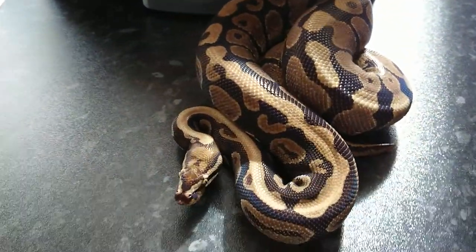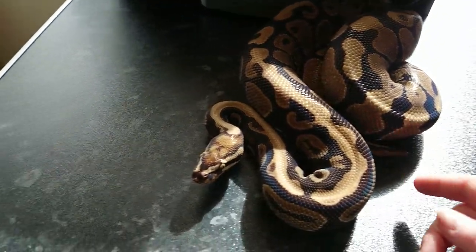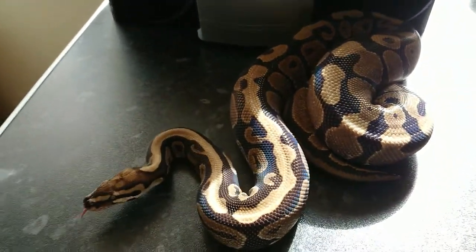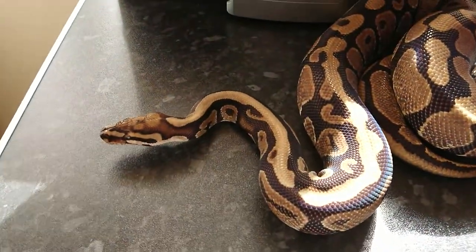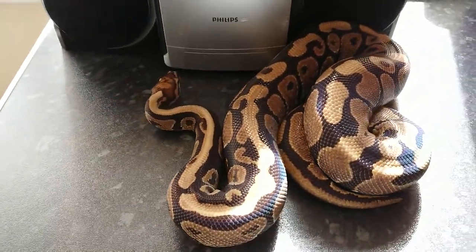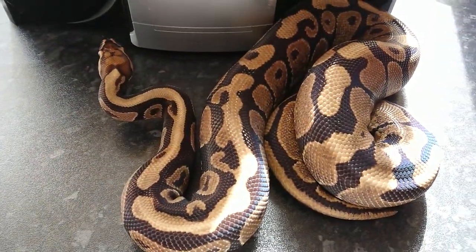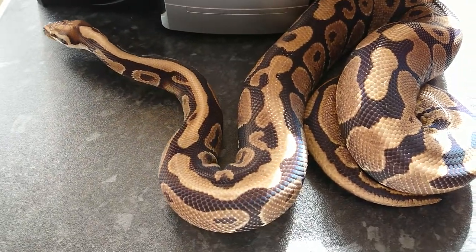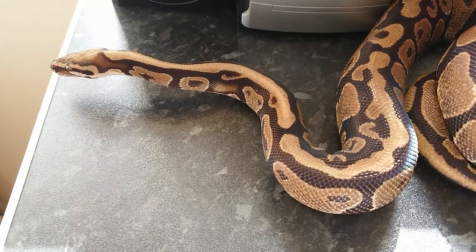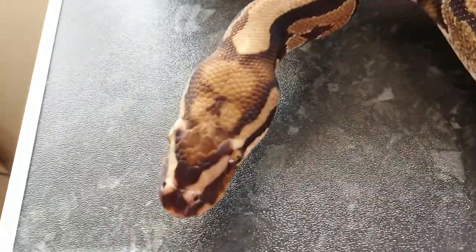This guy here is our current breeder Spotnose Male. He is proven — he was proven back in 2016 and produced us a really nice-looking Mojave Spotnose. He is supposed to be 100% Heck Ghost as well, however I haven't proven that out myself, but there's plenty of time to do it. We were thinking about putting this guy up for sale, but I think I'm going to hold on to him because he's quite a nice example and there are some really nice Spotnose combos out there we want to get a crack at. Look at that head stamp.